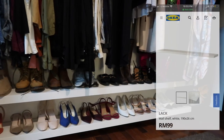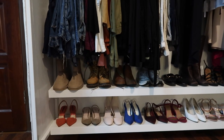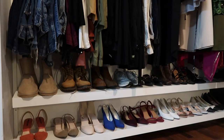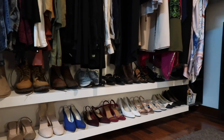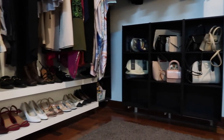Moving on to the shoe rack — this is from IKEA as well, it's called Lack. This is the 190-centimeter version and it's a floating rack. We actually already had the Lack so it doesn't count toward the budget, but you guys can get it at IKEA.